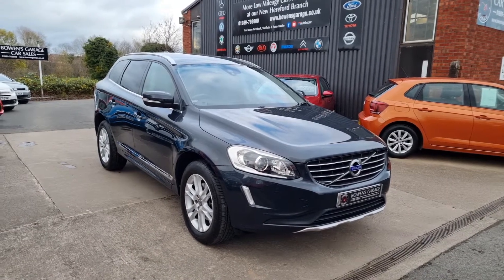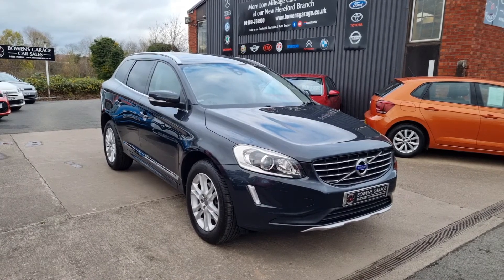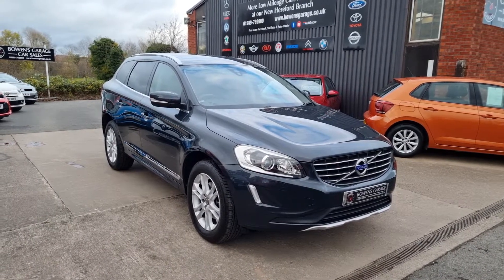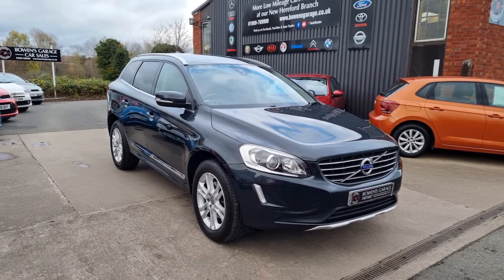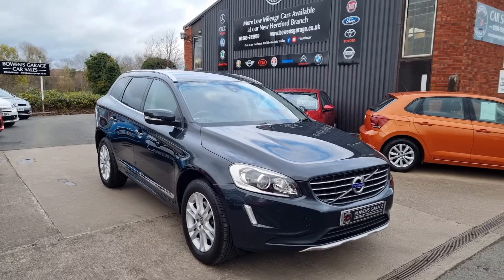We do work on an appointment-only basis, so if you would like to come and view please do get in touch. Our telephone number is 01989 769900. You can contact us by email at sales@bowensgarage.co.uk. For more information, registration number, insurance groups, and specific technical specs, please visit www.bowensgarage.co.uk. Lovely family car — won't be here long this time of year. Thanks very much for watching.